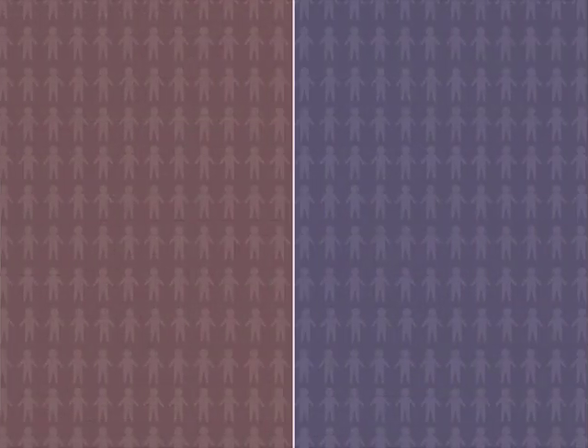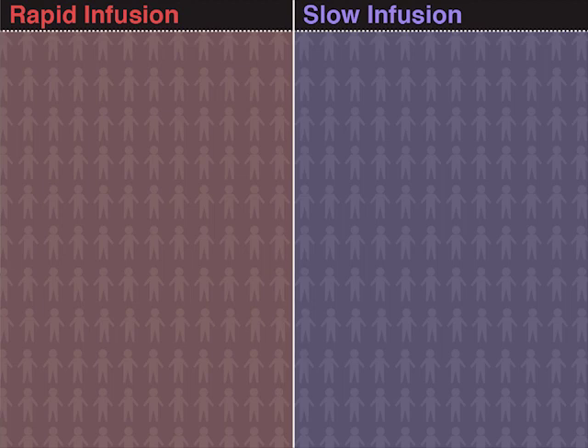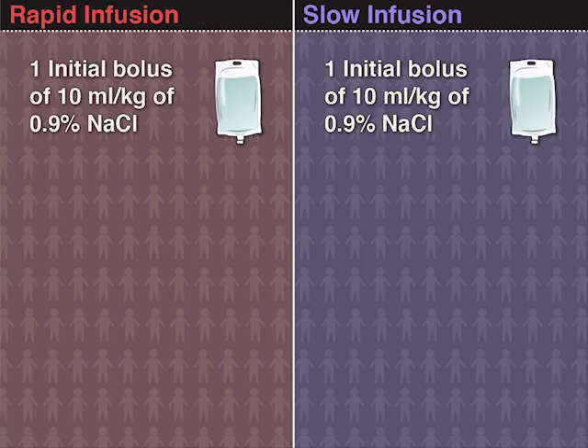The children were assigned to either a rapid or a slow infusion strategy, and all received an initial bolus of 10 milliliters of 0.9% sodium chloride solution per kilogram. The rapid infusion group received an additional bolus of 10 milliliters of 0.9% sodium chloride solution per kilogram.